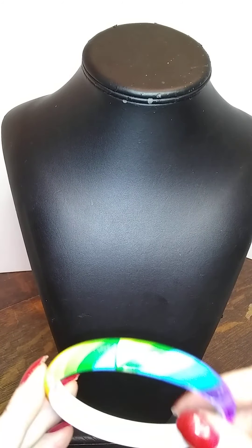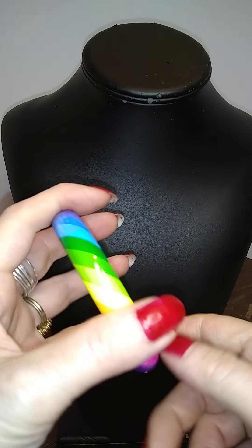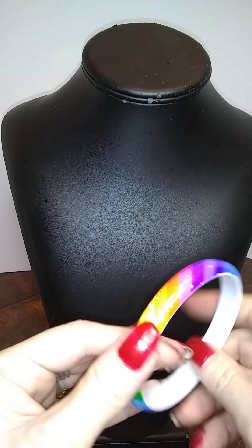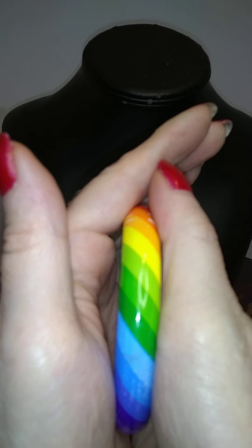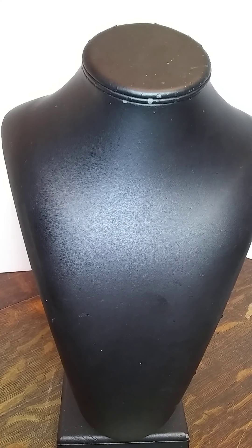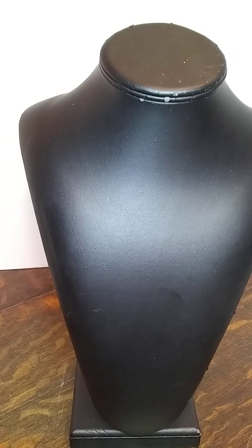Here's another one of these — a rainbow. Rainbow bright. This one's a little scuffed, that's a shame. There were three of them and two of them were kind of scuffy. That's a tragedy.